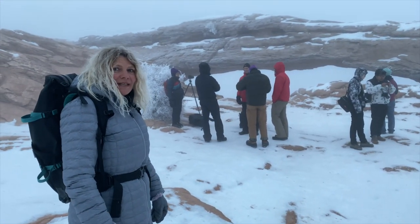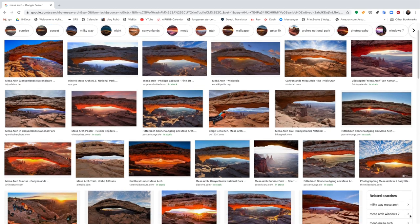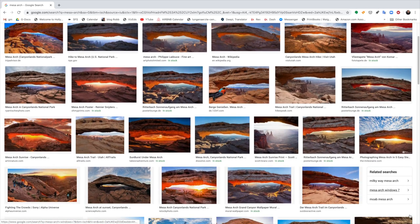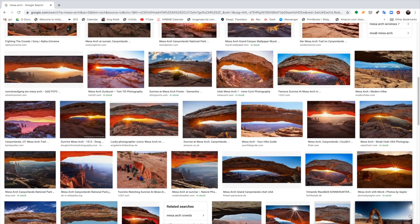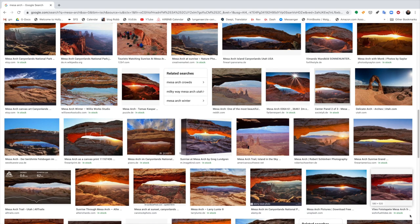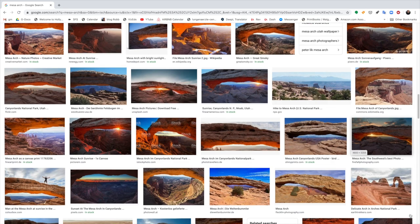Welcome to Mesa Arch — one of the most photographed and painted landscapes of all time. It is iconic for the moment of dawn coming through the arch and illuminating the underside.